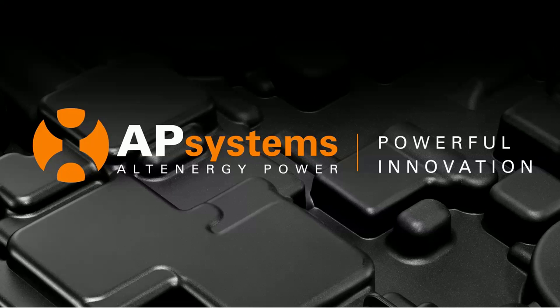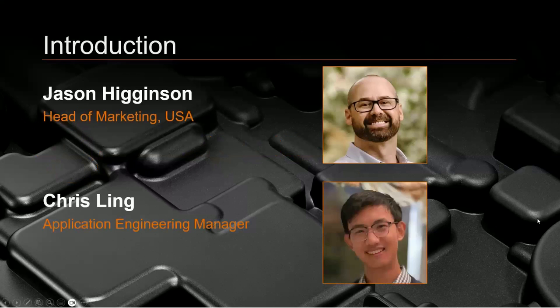We're going to go ahead and get started here. Thanks everyone for coming to this AP Systems webinar on AP Storage and our new product offering. I'm Jason Higginson, head of marketing for AP Systems in the US. With me today is Chris Ling, our application engineering manager for the AP Storage product line. We're both excited to be with you today.